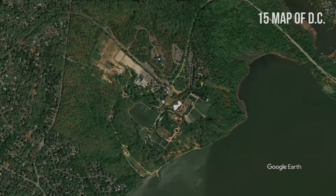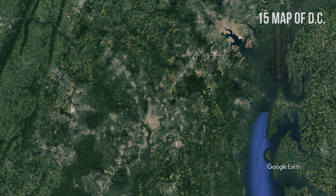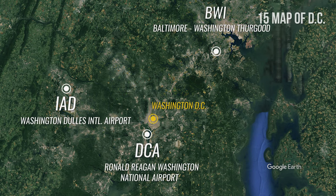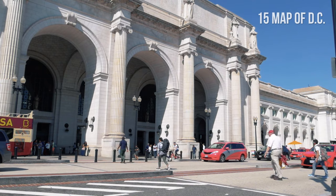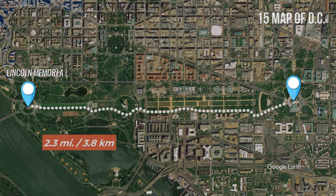Further south, you will find Mount Vernon. Normally, you will arrive in DC at one of the following international airports: Ronald Reagan Washington National Airport, Washington Dulles International Airport, or Baltimore Washington Thurgood Marshall International Airport. Union Station is also a major hub for arrivals from Boston, New York City, and Philadelphia by train. To get a better sense of the distance, a 2.3-mile or 3.8-kilometer walk from the Lincoln Memorial to the U.S. Capitol takes about 50 minutes.